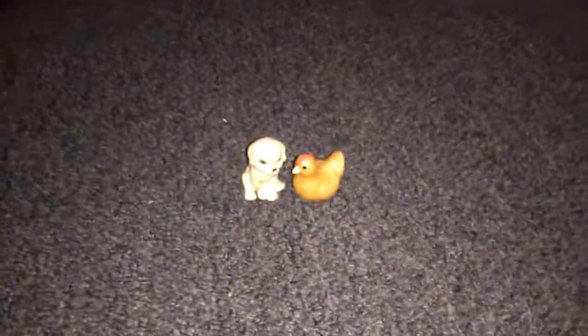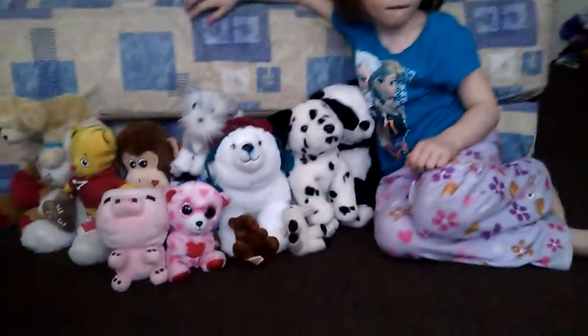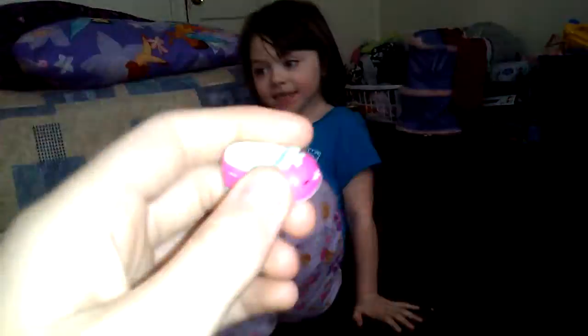Oh, a dog! He can go with the chicken — they look the same, they're brother and sister. Now Alana gets a Shopkins strawberry shoe.